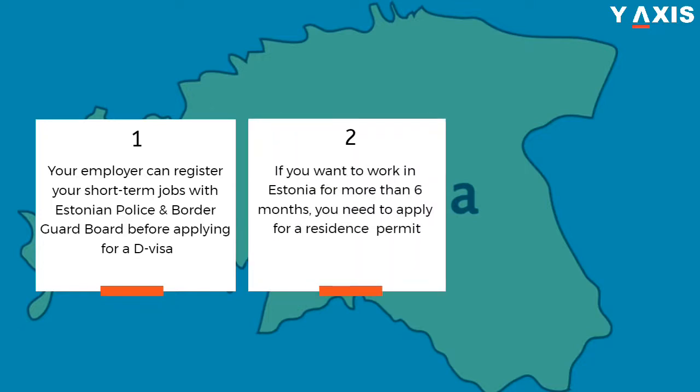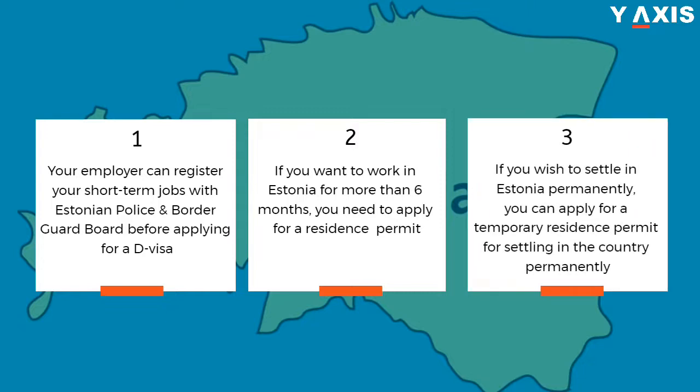If you want to work in Estonia for more than six months, you need to apply for a residence permit. If you wish to settle in Estonia permanently, you can apply for a temporary residence permit for settling in the country permanently.